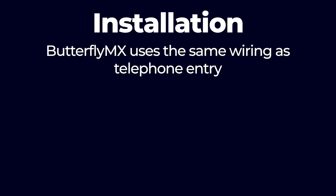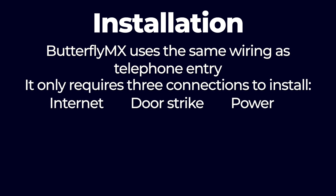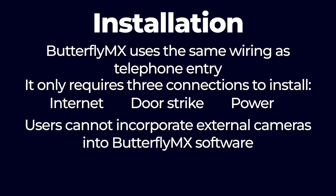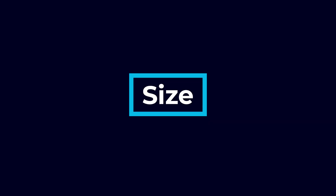Installation: ButterflyMX uses the same wiring as telephone entry and only requires three connections — internet, door strike, and power. Users cannot incorporate external cameras into ButterflyMX software, but they can use other methods such as HDMI cables. Size: panels are available in 11.6-inch and 21-inch landscape sizes and a 7-inch portrait size. All sizes are available in surface and flush mount except the 21-inch, which is surface mount only. The drawbacks: founded in 2012, ButterflyMX does not have the long-standing reputation of some competitors, though it has experienced massive growth in a short time. Tenant stations are not included, so users who want these must integrate them.